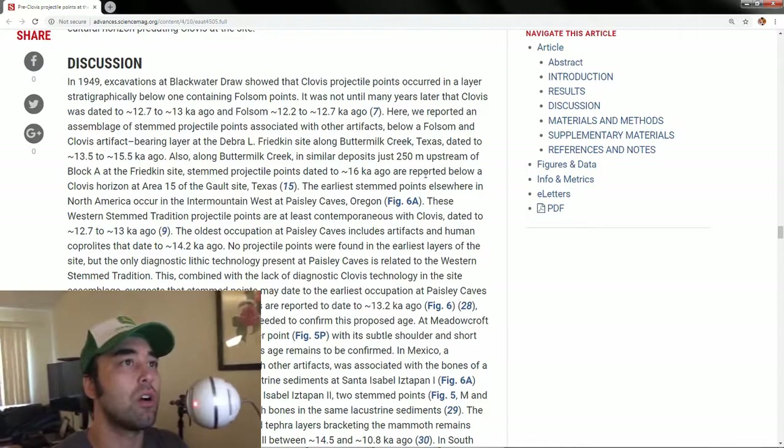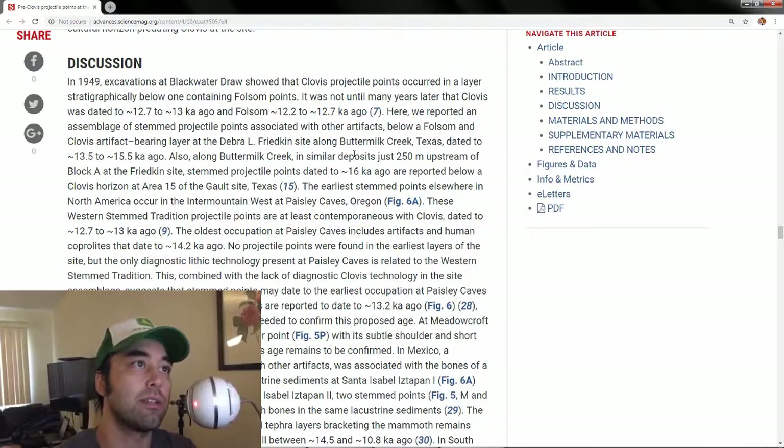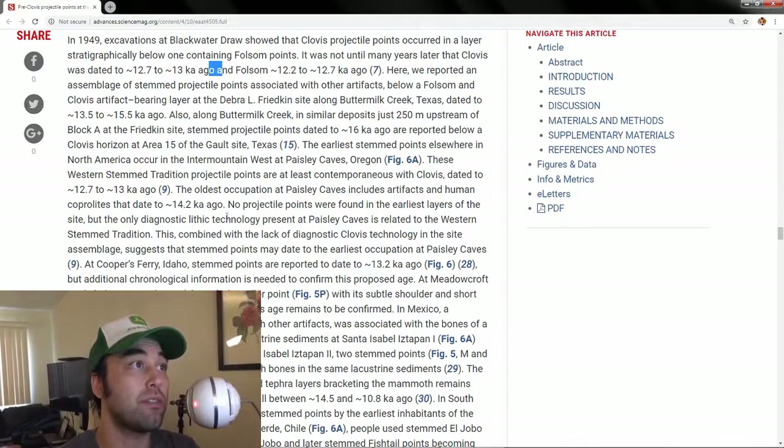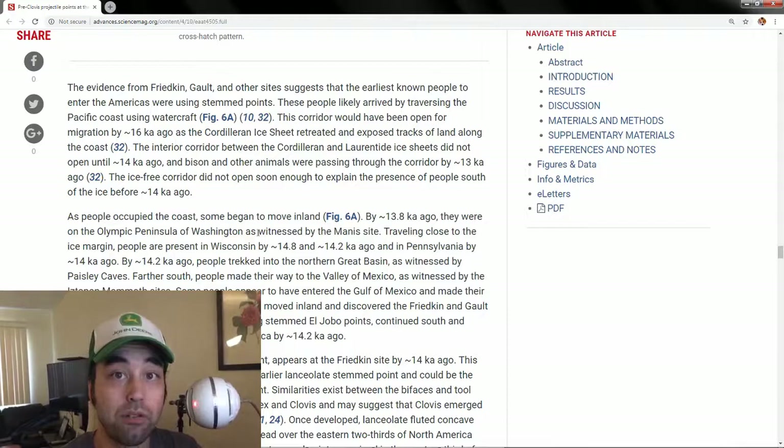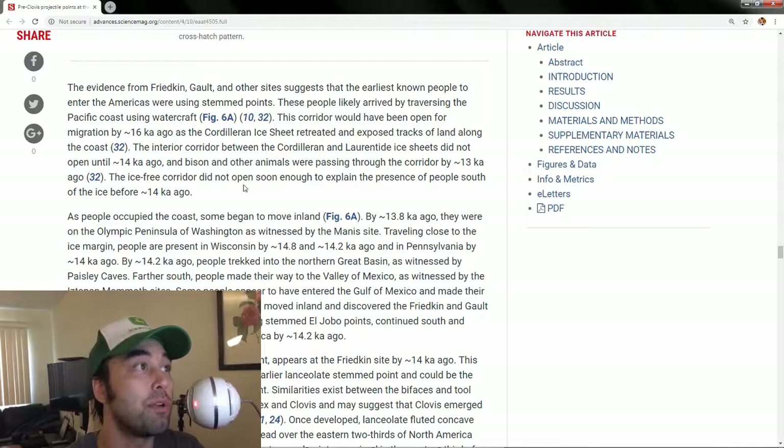In 1949, they excavated Blackwater Draw and it showed that Clovis projectile points occurred in a layer below one containing the Folsom point — that's why it's Folsom above Clovis — with dates of 12,700 to 13,000 years ago. However, the Deborah L. Friedkin site dates to 13,500 to 15,500 years ago, with the deepest layer at 16,000 years ago. This is consistent with the genetic data discussed earlier. All this evidence suggests that the earliest known people to enter the Americas were using stemmed points. These people likely arrived by traversing in boats across the Pacific coastline, and that coastal corridor would have been open for migration about 16,000 years ago as the Cordilleran ice sheet was retreating.